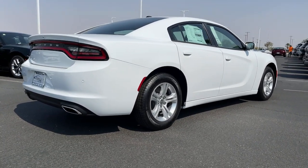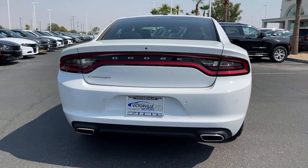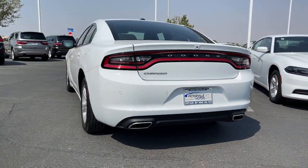With four doors, it's a family-friendly muscle car that's surprisingly versatile. These are just some of the great options this vehicle comes with.